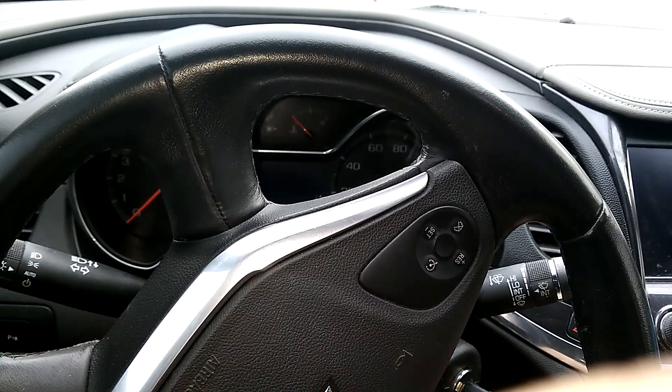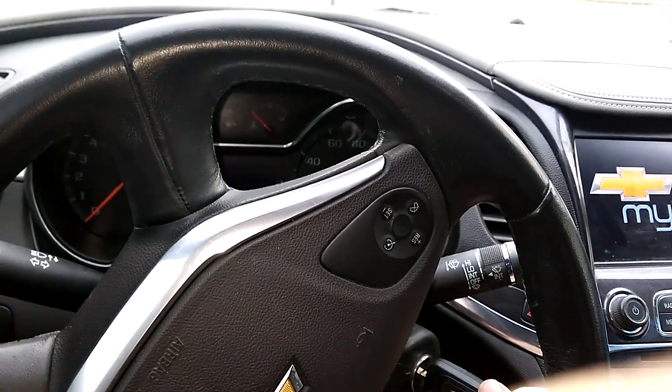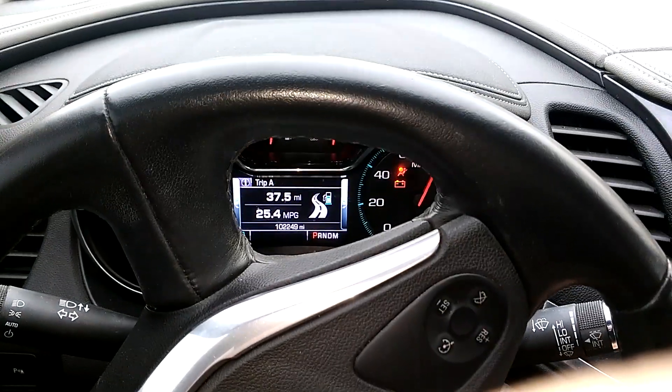This is my 2014 Chevy Impala LT and this is what the car is doing. I haven't tried to start the car yet.